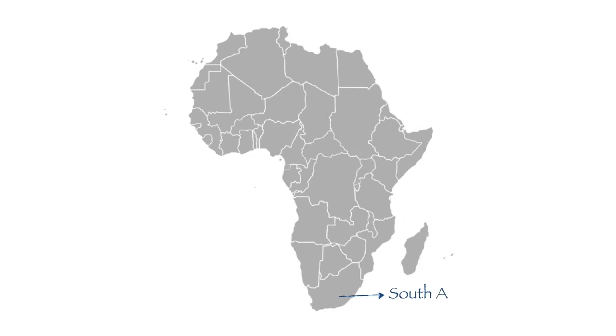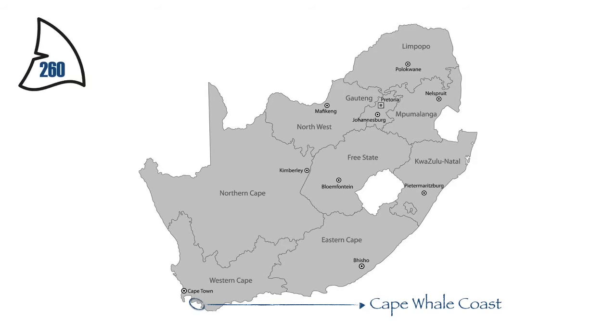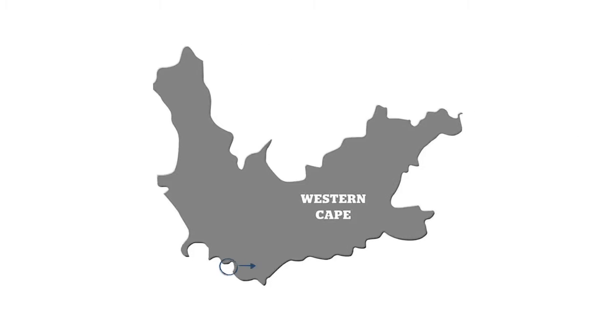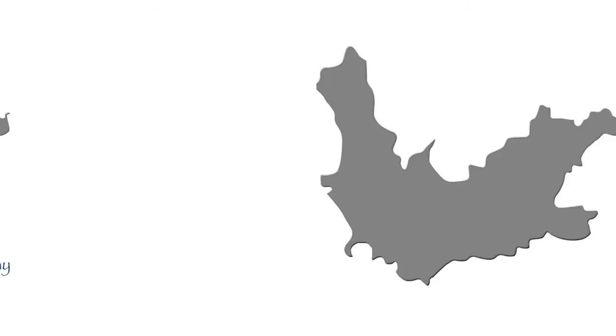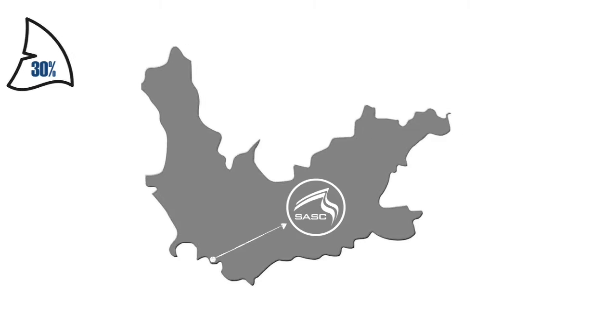We are based in South Africa, specifically on the Cape Whale coast. South Africa is home to approximately 260 species of sharks and their relatives. Specifically here in Walker Bay we have 62 species of sharks, skates, rays and chimeras, and this is where SASC is also based. Of these species, 30% are endemic to Southern Africa, meaning they are found nowhere else in the world.